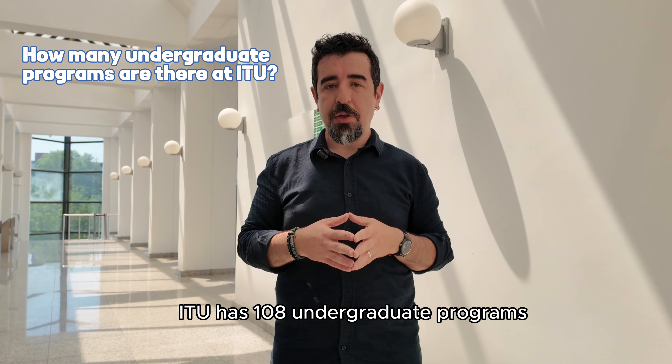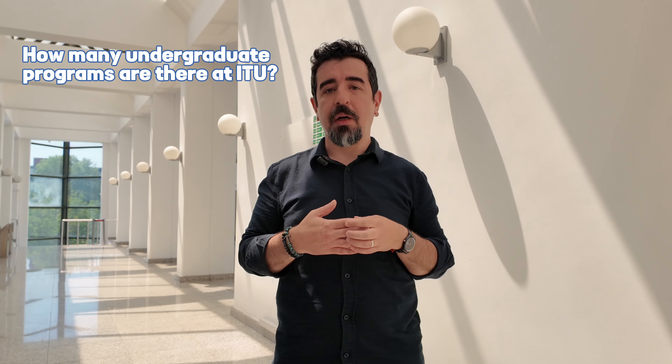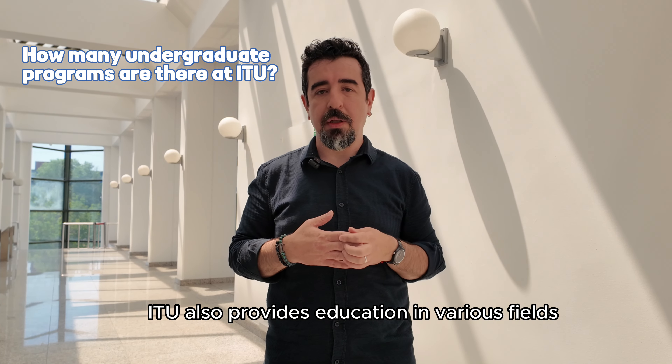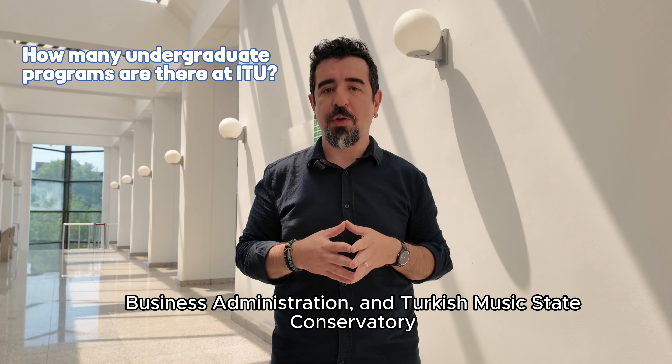ITU has 108 undergraduate programs. While most of them are related with engineering fields, ITU also provides education in various fields such as architecture, economics, business and Turkish music conservatory.